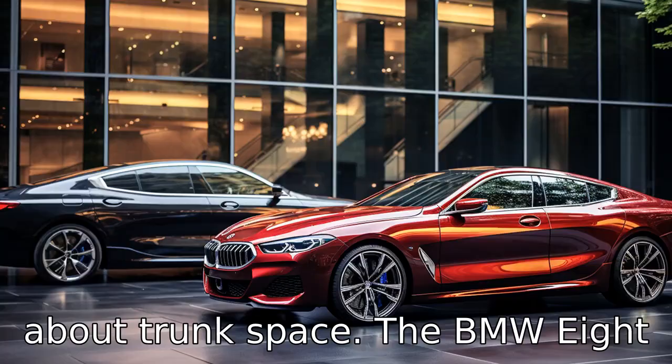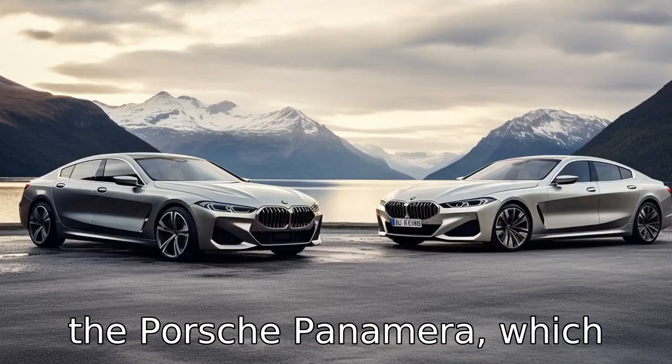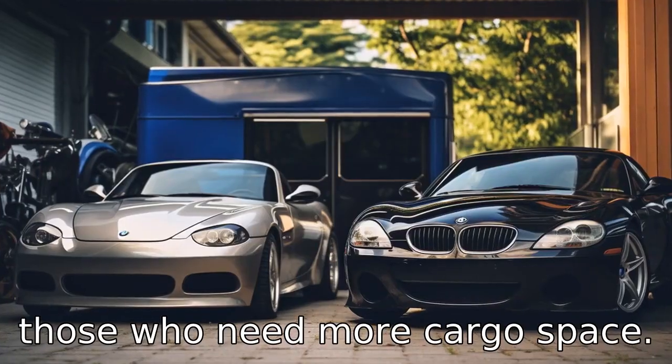Difference 7 is about trunk space. The BMW 8 Series has a smaller trunk than the Porsche Panamera, which could make a difference for those who need more cargo space.